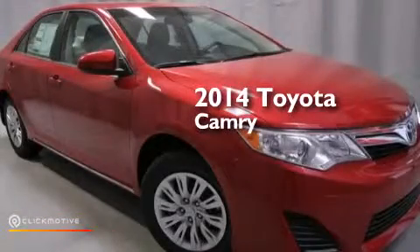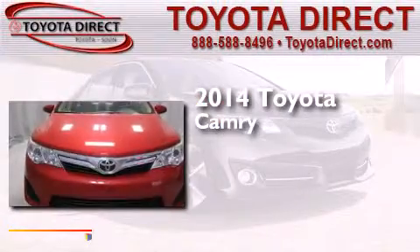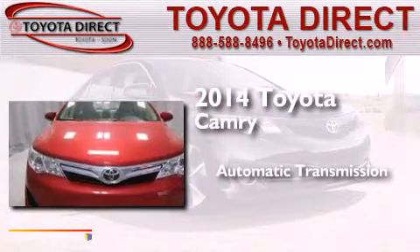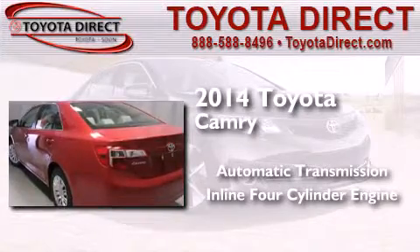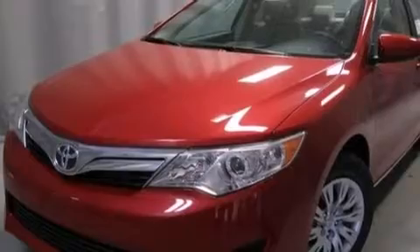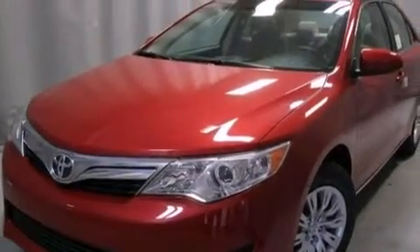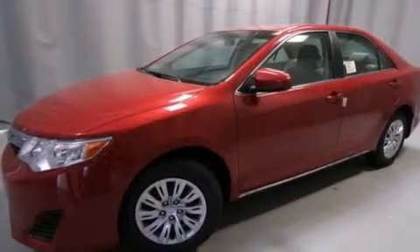This is a brand new 2014 Toyota Camry. This four-door sedan has an automatic transmission and an inline four-cylinder engine. Its top features include speed-sensitive volume controls, traction control, and stability control systems.